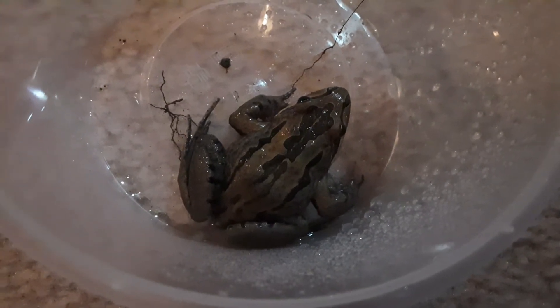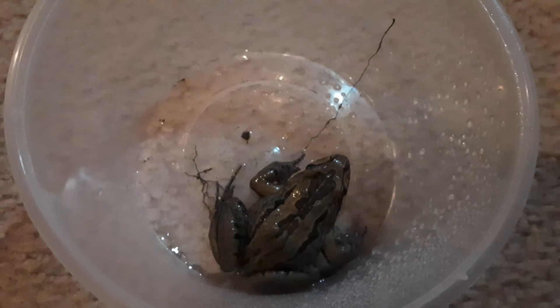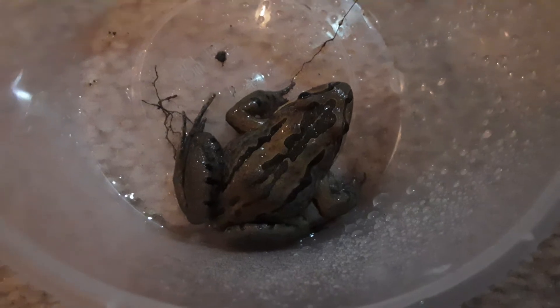I named him Chaos because whenever I turn the enclosure over he's logged out, hides, runs around, and tries to escape. Usually he doesn't escape, which is good — but when he does you have to catch him. He's a pretty fast frog.